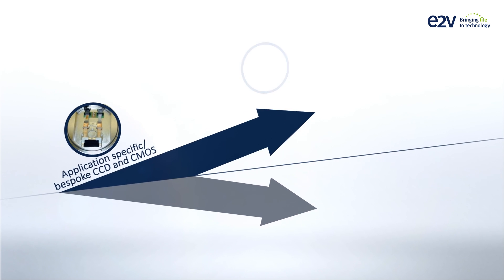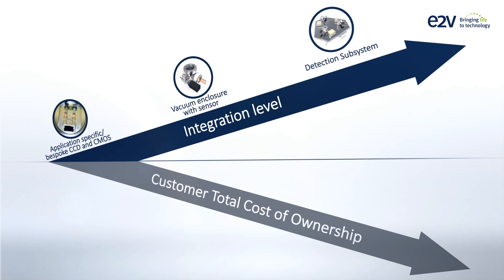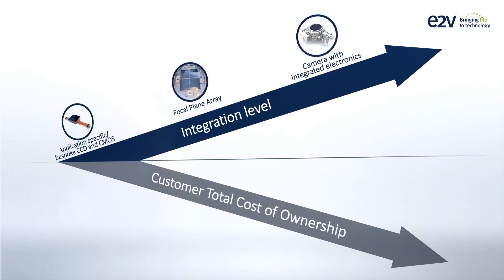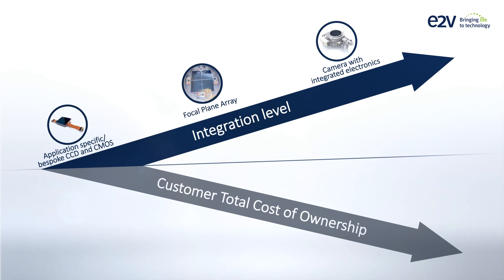E2V offers a wide range of integration levels, from detectors to full camera subsystems, to suit each customer's specific need. With E2V camera subsystems, customers benefit from outstanding detection performance, reduced development and integration efforts, and optimised overall cost of the camera during its life.